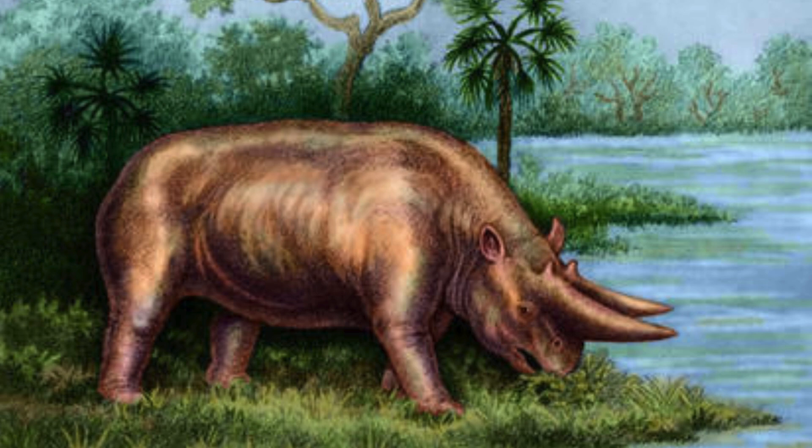I'm thinking of either going back to cryptid profiles, paleo profiles, or prehistoric relics — though I'll let you guys decide in the community tab of my channel.